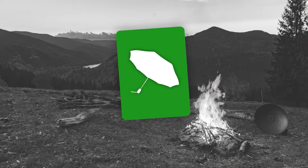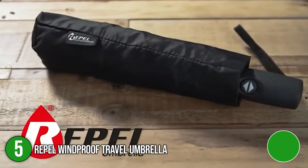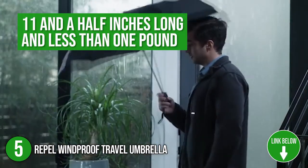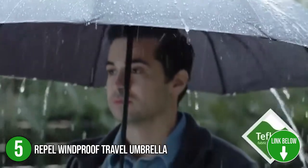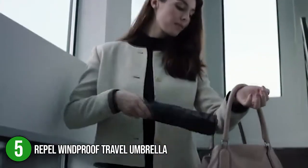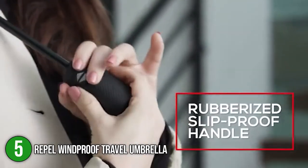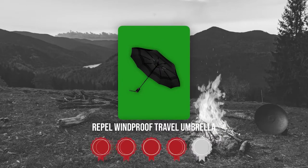The fifth umbrella on our list is the Rappel Windproof Travel Umbrella. The Rappel umbrella is designed for ultimate protection against the elements. At just 11.5 inches long and less than one pound, this umbrella allows easy storage in purses, briefcases, backpacks, and more. We highly recommend this when used solo, while it can also accommodate up to two people. TrustedShoppingGuy.com has awarded the Rappel Windproof Travel Umbrella a 4-badge rating.